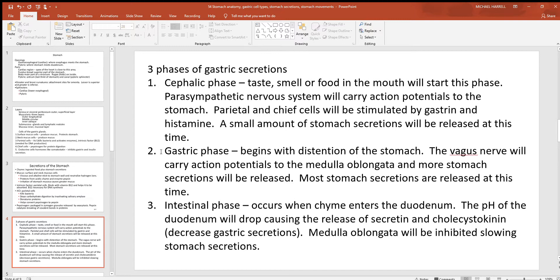Then there's the gastric phase, which occurs once food gets to the stomach. When you put enough food in to unfold those rugae, you get that stretching or distention, and that's when most of the enzymes in the stomach will be released. This is carried by the vagus nerve — one of the cranial nerves — up to the medulla oblongata, adding to those secretions. After the stomach releases secretions and they do their job, material moves into the small intestine. When food enters the duodenum, pH receptors detect the hydrogen from the stomach, causing release of hormones like secretin and cholecystokinin, which decrease gastric secretions — and the medulla oblongata inhibits stomach secretions too.